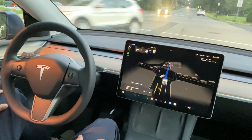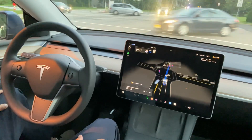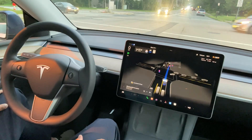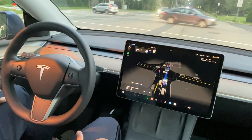Now I'm stopping at the intersection — it's a red light. You can see in the graphics the cars from the other side driving by, and you can also see people walking around in the graphics too.